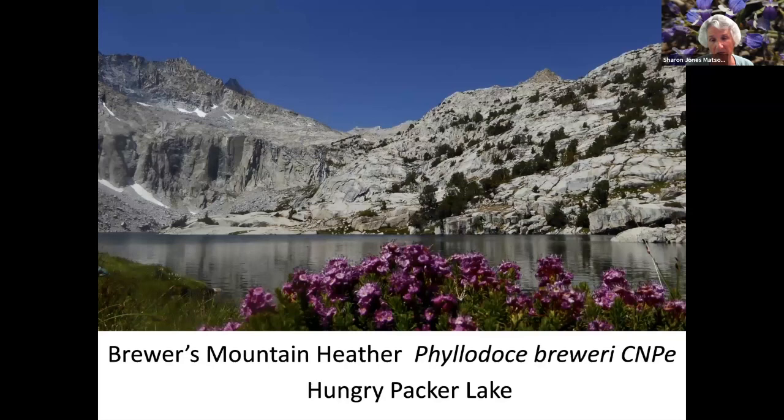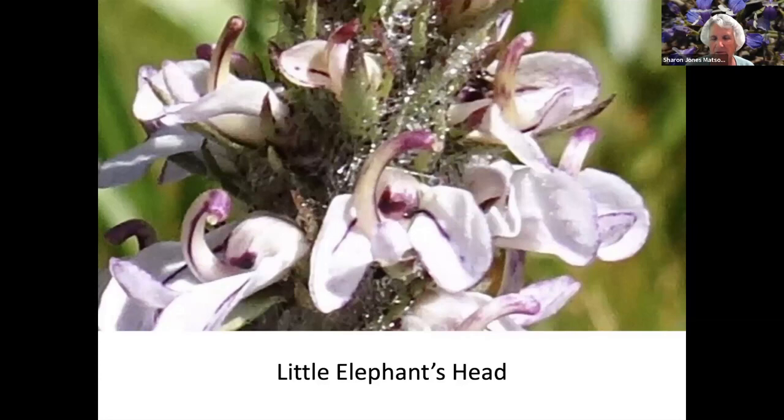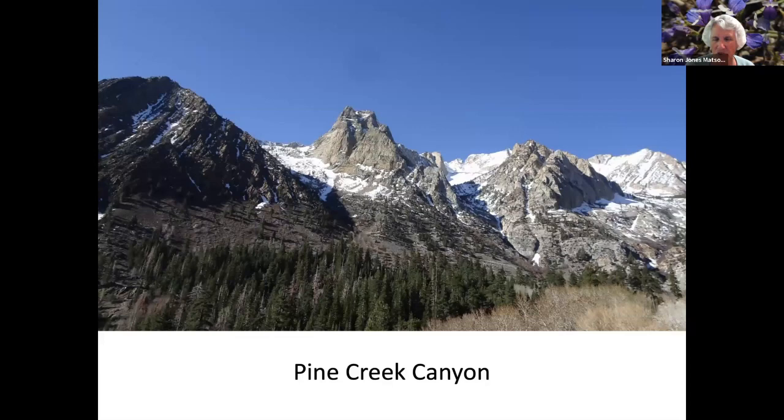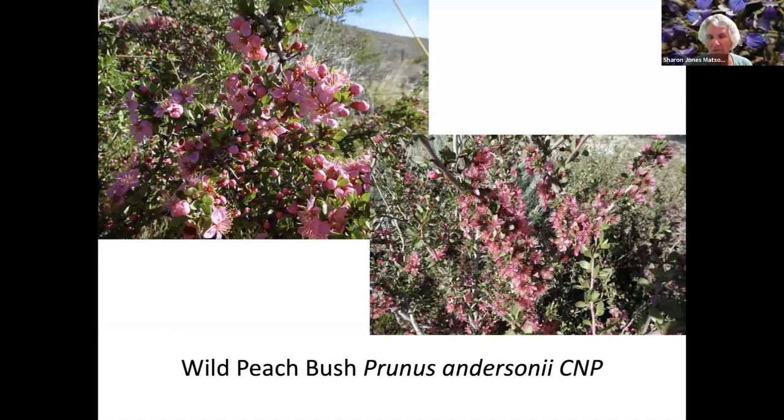Lemon Paintbrush. And then above that lake is Hungry Packer Lake with Brewer's Mountain Heather on the side. This is a little Elephant's Head — you can see from the blow-up on the right side that it looks like an elephant head. Scarlet Penstemon. Swamp Onion. Pine Creek Canyon, which is north of Bishop and towards the Sierras. This is the only picture that neither Dale nor I took — it's a friend of ours who lives in Bishop, and he goes out with guys that hunt mountain lion. This was a mountain lion that was treed.